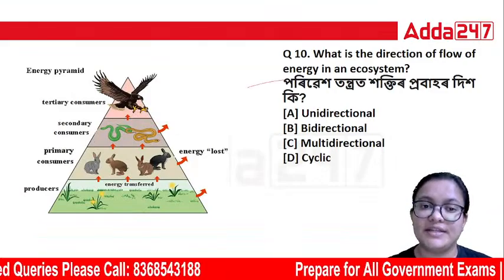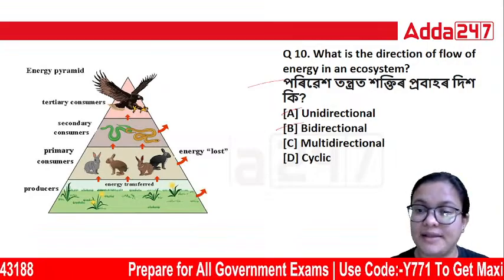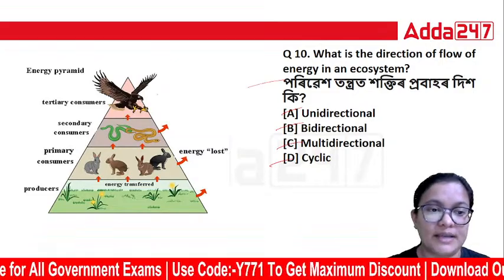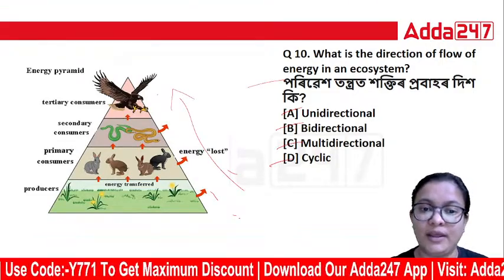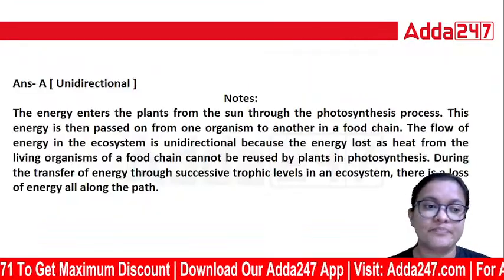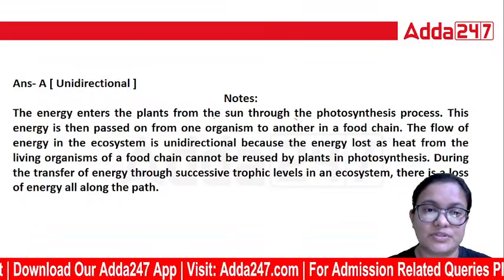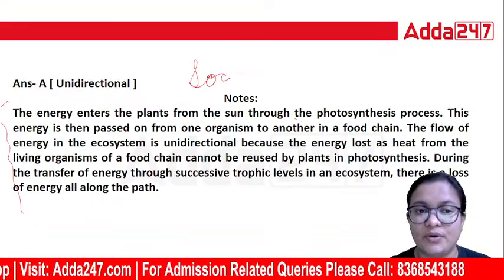What is the direction of flow of energy in an ecosystem? The options are unidirectional, bidirectional, multidirectional, or no cyclic. The energy enters the planet from the sun through the photosynthesis process. This topic is part of social science and ecosystem studies.